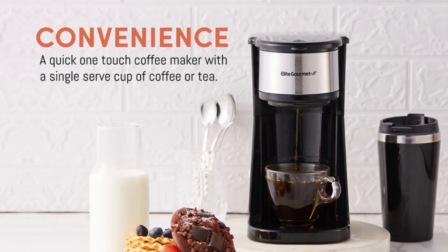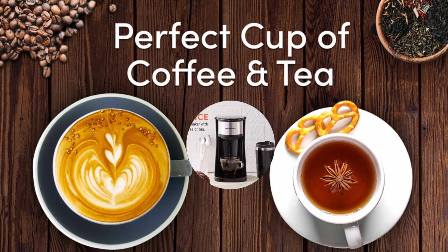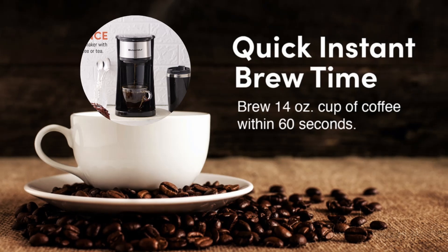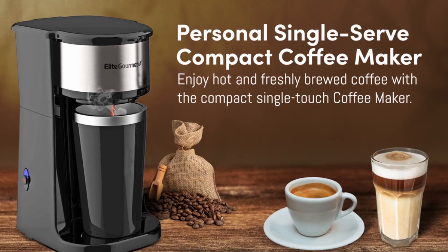1. Speed and convenience — get your coffee in under 60 seconds, perfect for quick mornings when you need a caffeine fix fast. 2. Versatility — use your preferred coffee grounds or loose-leaf tea for a customized brew, making it suitable for both coffee and tea enthusiasts.